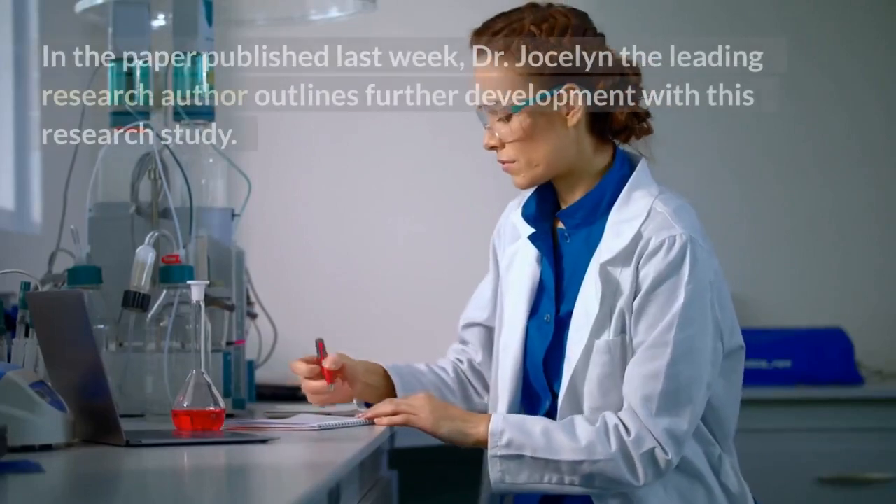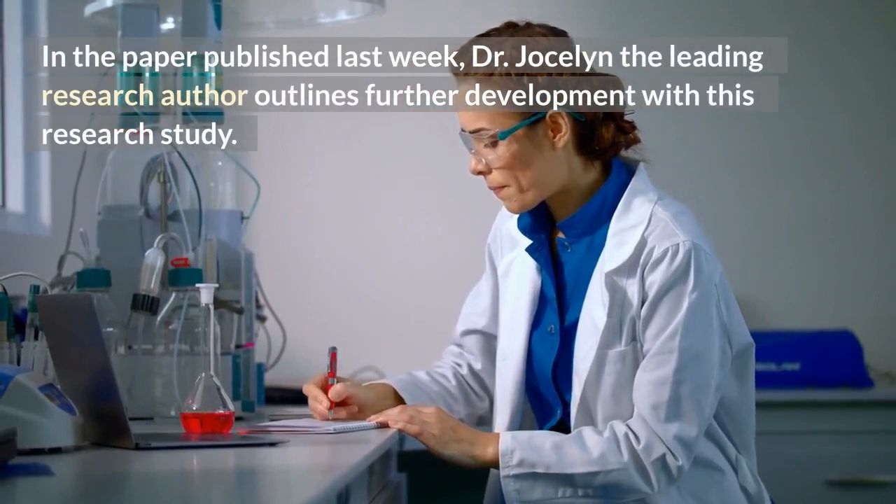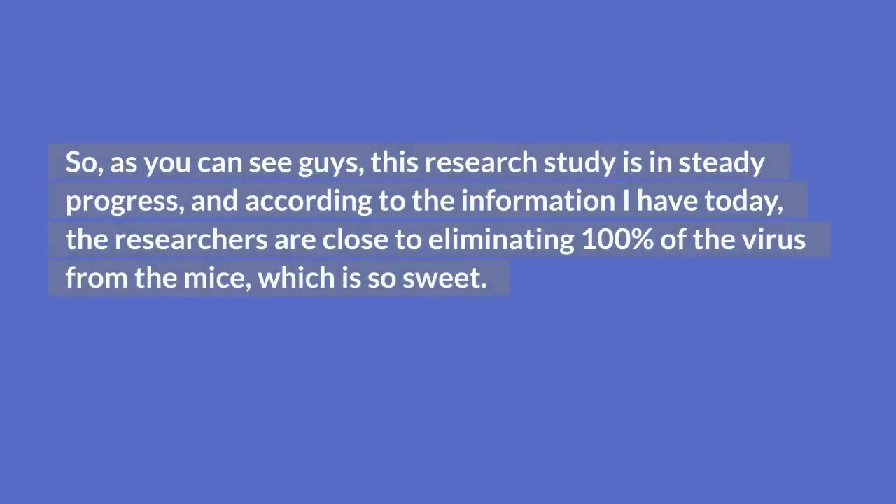In a paper published recently, Dr. Jocelyn, the leading research author, outlines further development with this study. The researchers again used the synthetic compound SUW133 to activate hidden HIV, and then injected the mice with healthy T-killer cells, eliminating 40% of HIV in the infected mice whose bodies had been modified to mimic humans. The research is in steady progress, and according to the latest information, the researchers are close to eliminating 100% of the virus from the mice.